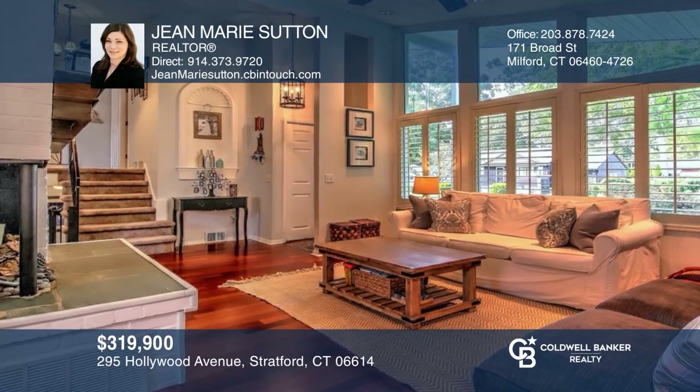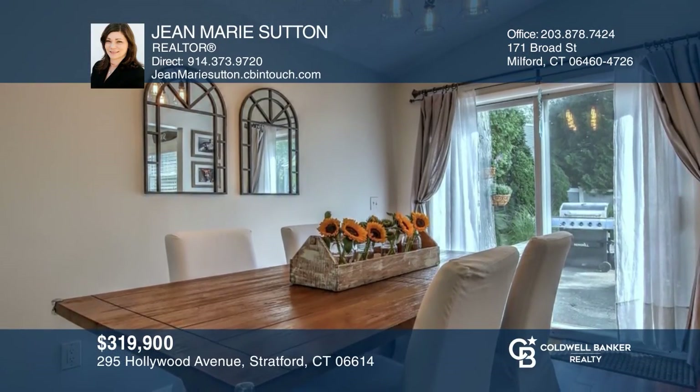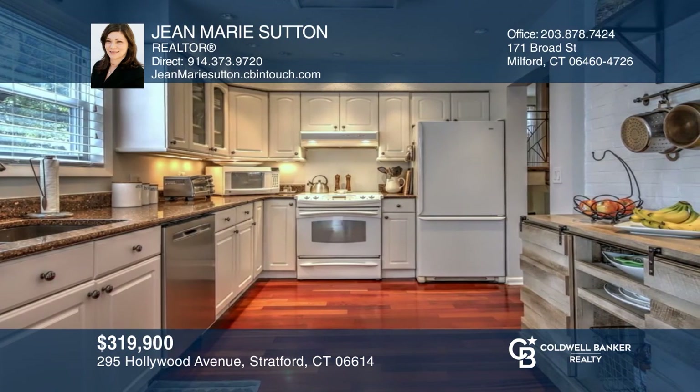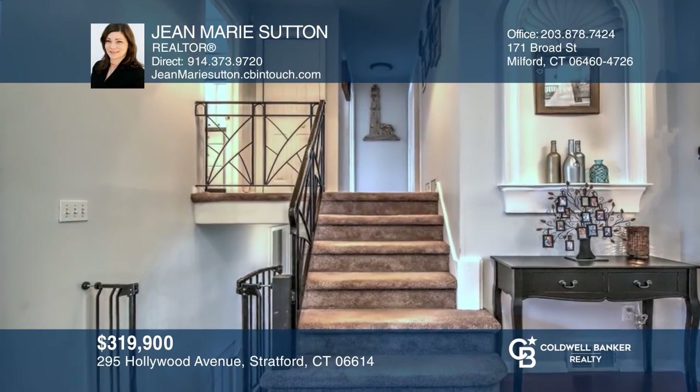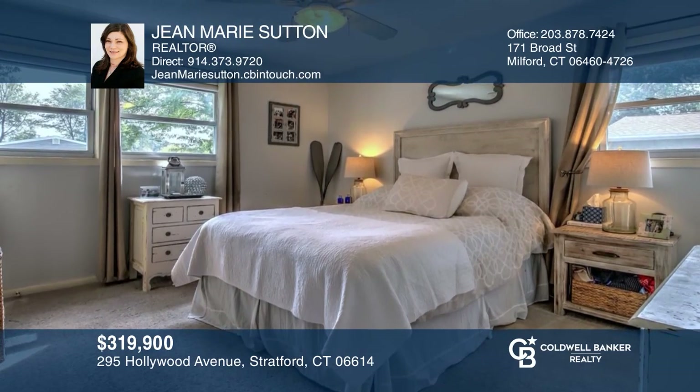This split-level home has a living room with two-story windows, vaulted ceiling, fireplace, and hardwoods. The dining room has sliding patio doors and the kitchen has granite counters. From the living room, step down into a family room or step up to the upper level. There are three bedrooms, one being the master. Come see your new home today with Jean Marie Sutton.